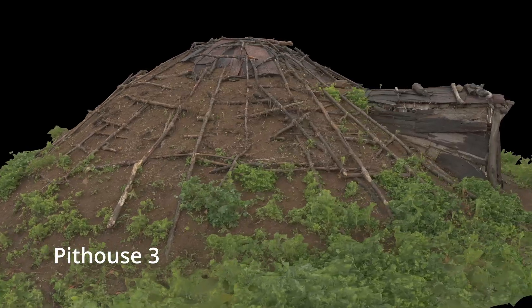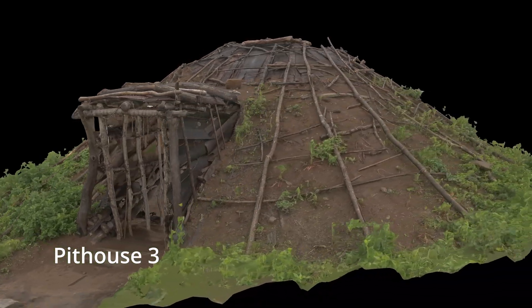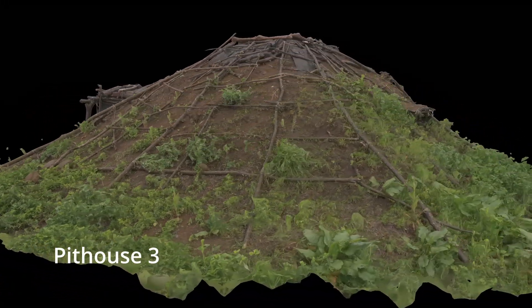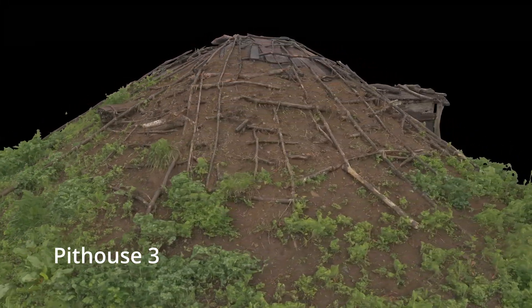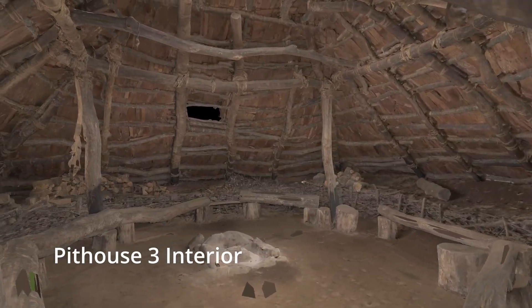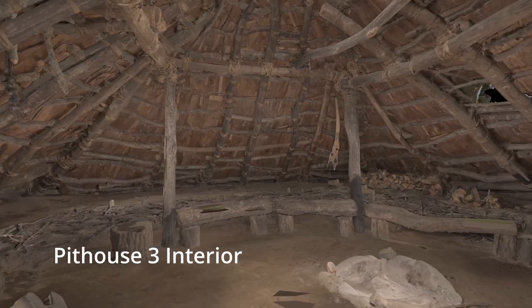The first scan of Pithouse No. 3 was made in May of 2022, over a year and a half after its initial completion in August of 2020. The initial scan was created for a separate research project involving additional pithouse scans from other sites, but the data from that project was able to provide a baseline comparison for additional projects at Umenoki.